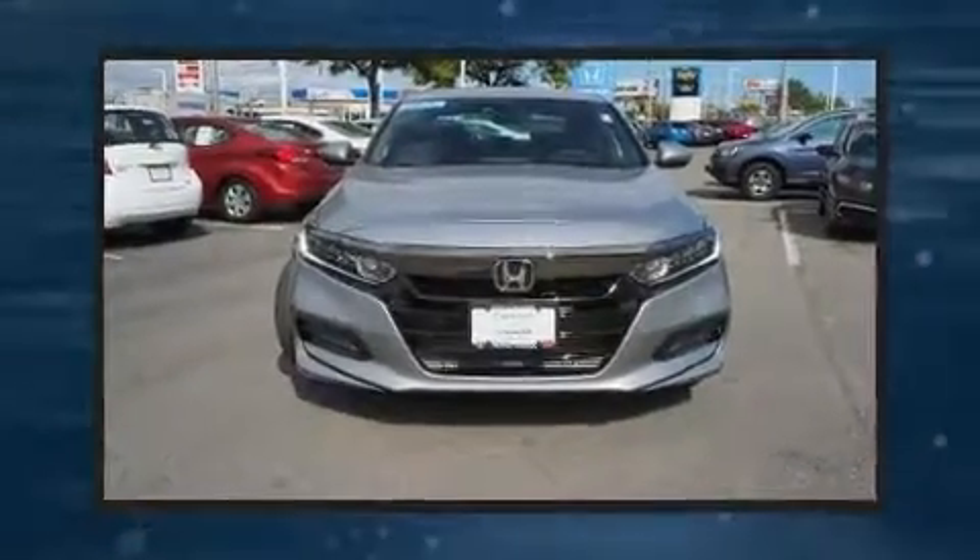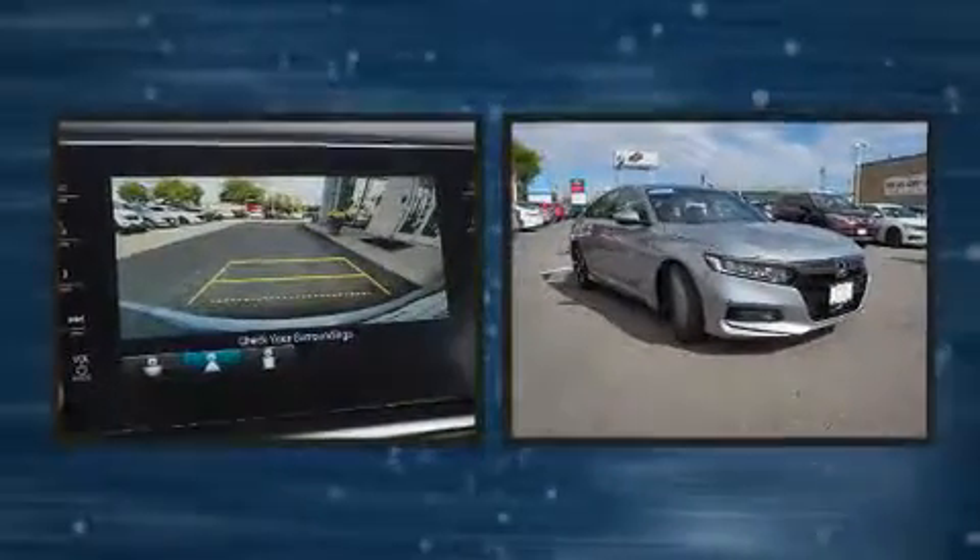Get excited about the 2018 Honda Accord. With less than 30,000 miles on the odometer, this four-door sedan prioritizes comfort, safety, and convenience.